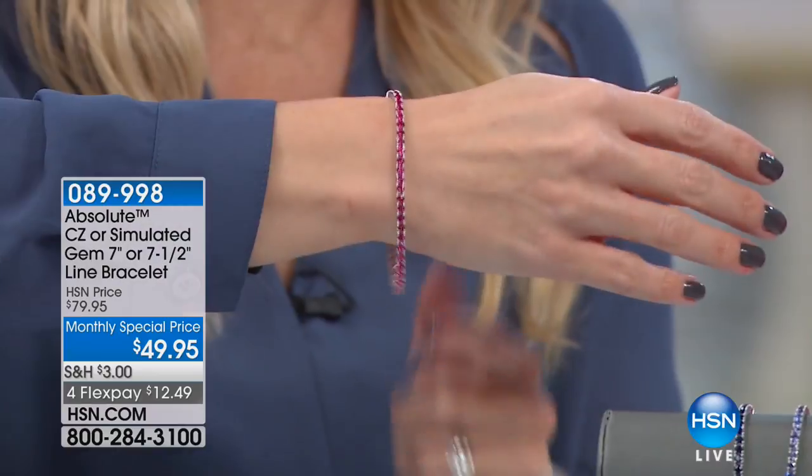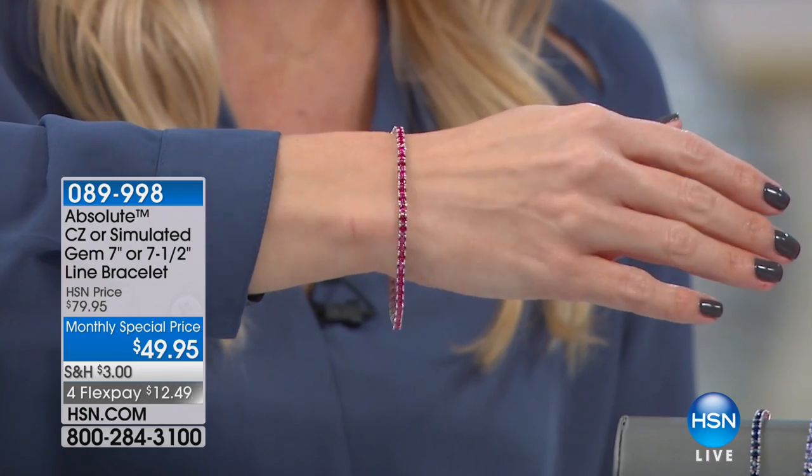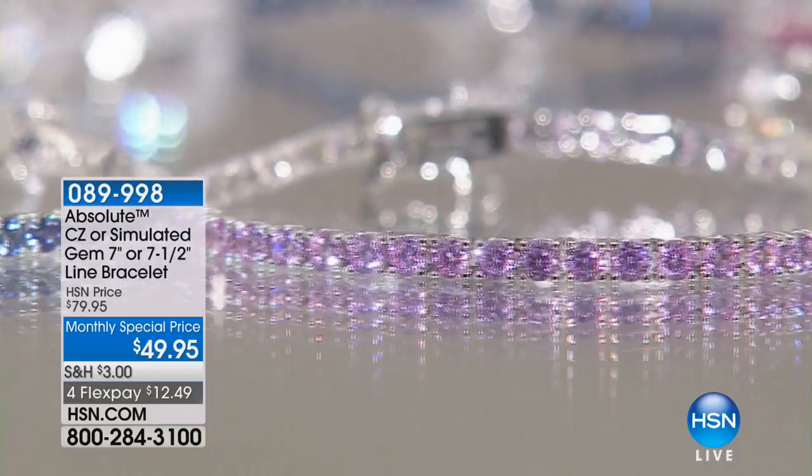They come in two sizes, in 7 and 7½ inches. We have a special this month, and we're taking $30 off for Flex Pay. That brings it to $12.49 on your charge card.